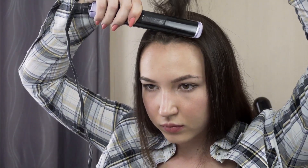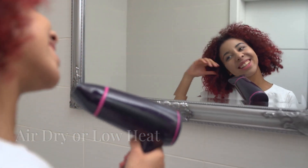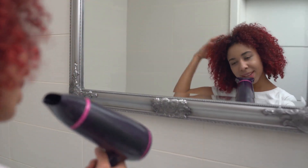Avoid heat styling. Minimize the use of heat tools like straighteners and curling irons. Always apply a heat protectant spray beforehand to reduce damage. Air dry or use low heat — let your hair air dry when possible. If blow drying, use low heat and keep the dryer moving to avoid overheating.